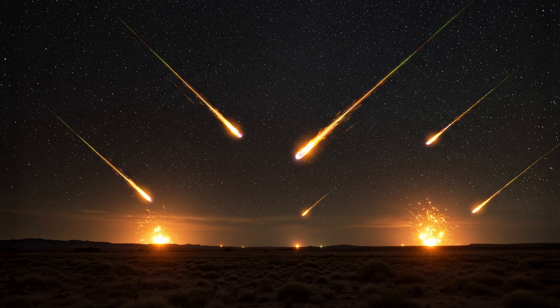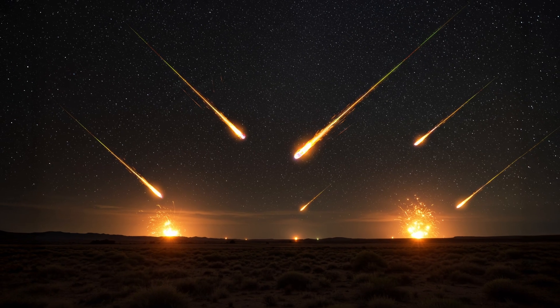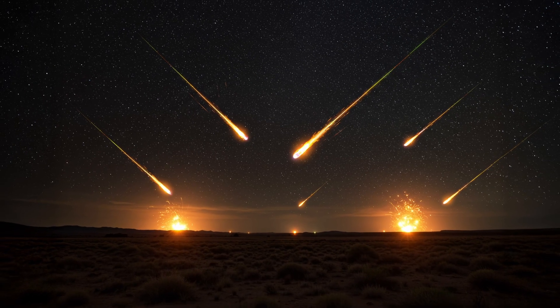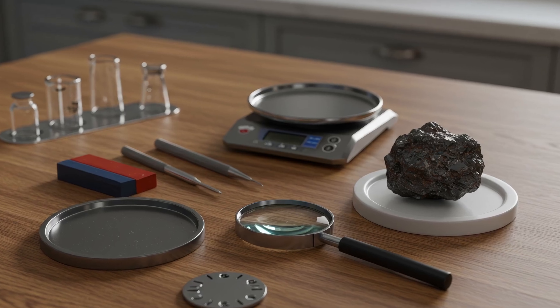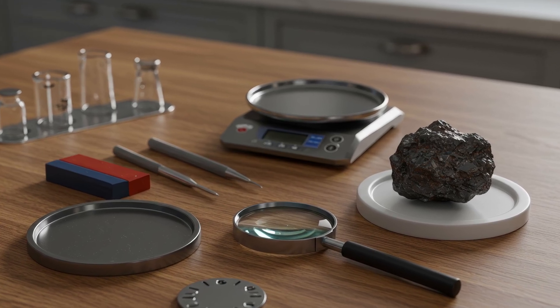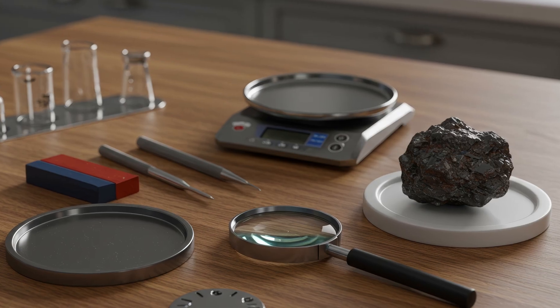Have you ever picked up a strange-looking rock and thought, could this be a meteorite? You're not alone. Thousands of meteorites fall to Earth every year and some end up in the most unexpected places. In this video, I'll walk you through four simple but reliable tests you can do at home to find out if that rock might actually be from outer space. Let's get started.